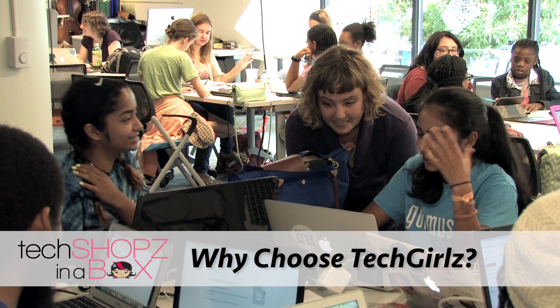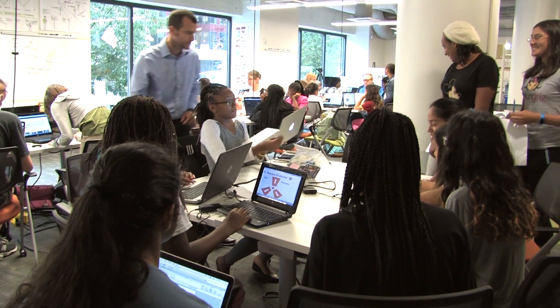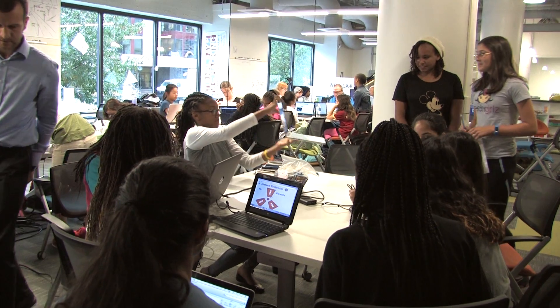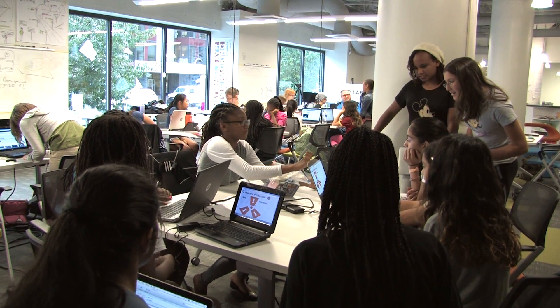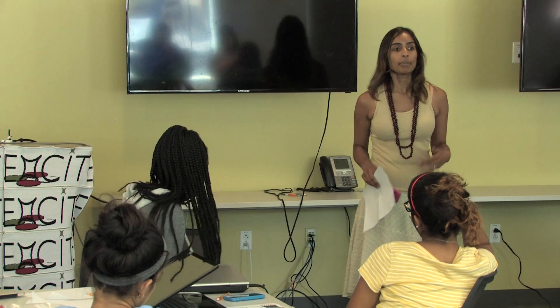There's plenty of resources available online for learning technology and programming, but getting middle school girls together in person helps them see that there are other girls interested in computers the way that they are. It gives them the confidence to continue learning on their own when they see a group of 15 of them all ready to learn technology. Additionally, when we put them in the room with an instructor who may be a professional programmer, they see a role model — someone they can identify with and picture themselves in a technology career down the road.